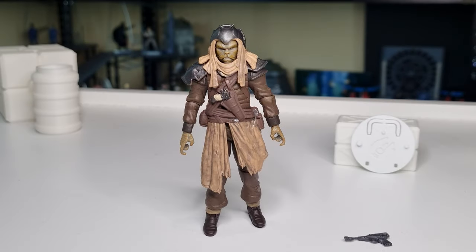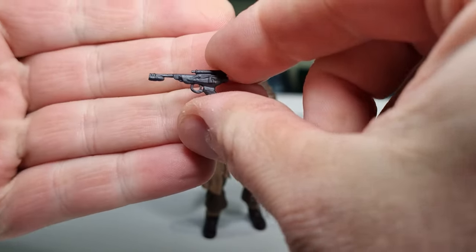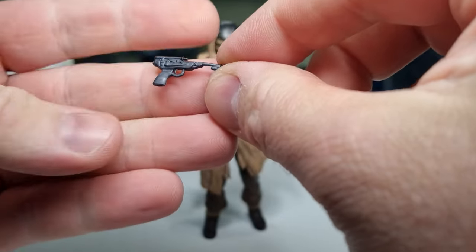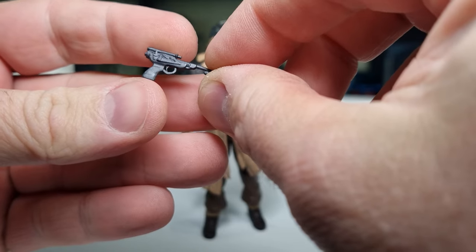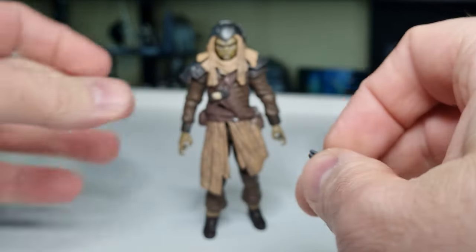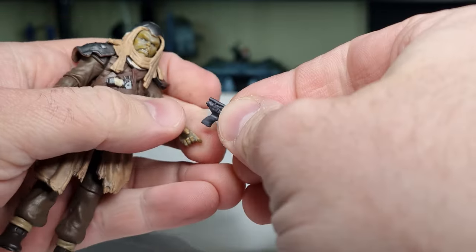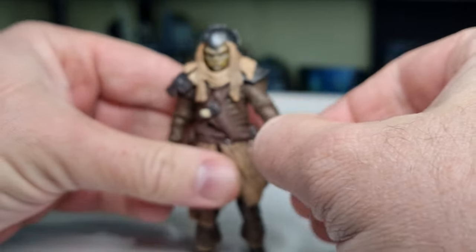Here is the Klatooinian Raider out of the packaging, looking pretty good. I don't think there's too much difference between this one and the original version except for maybe some weathering — we'll do a comparison at the end. He comes with just his blaster pistol, which is the same type that Luke Skywalker steals in Jabba's Palace when he gets threatened with the rancor pit and grabs one of the guards' blasters. So we'll arm him up — that's pretty much all he's got accessory-wise.